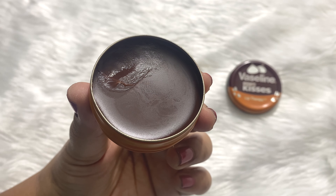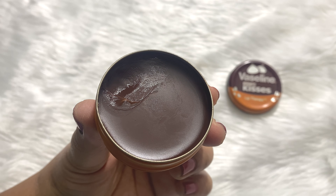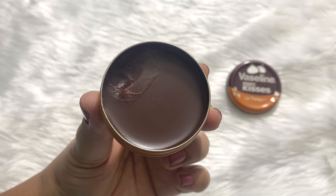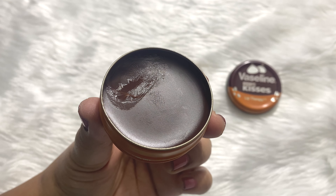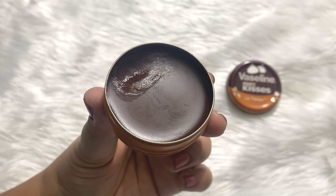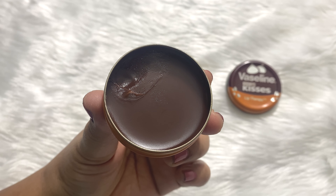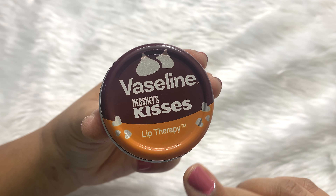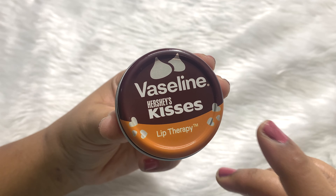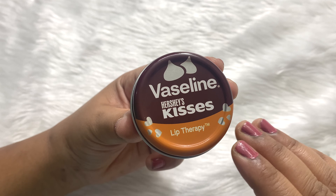If you are wondering about the fragrance on your lips — you do not get any strong fragrance on your lips. The fragrance is in the product itself. Once you open it, you get a very nice delicious chocolate fragrance, but when you apply it on your lips, you get a very mild fragrance and that also goes away after 5 to 10 minutes. The consistency is not too thick, not very lightweight — somewhere in between. If you eat food you need to reapply, otherwise it stays up to 4 to 5 hours easily.